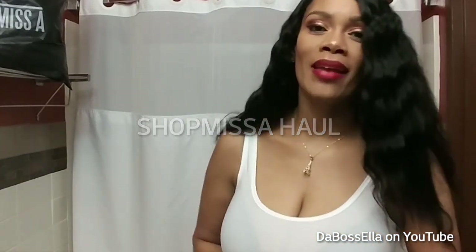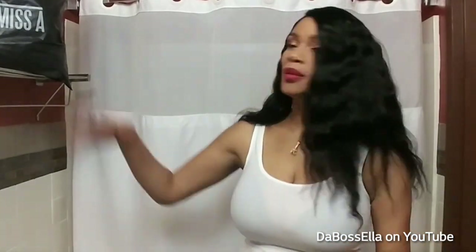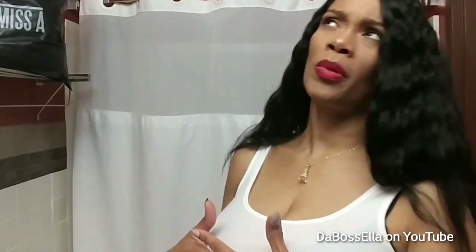What's up YouTube, it's the Boss Ella, and I'm here today with a quick haul from Shop Miss A. I visited the store, which is in Grapevine, Texas. They have everything you see on the website and more, and if you can't make it into the store you can definitely shop online. I think shipping is free over 30 dollars, so that's always a good deal.